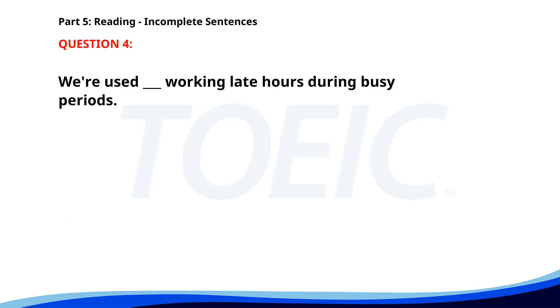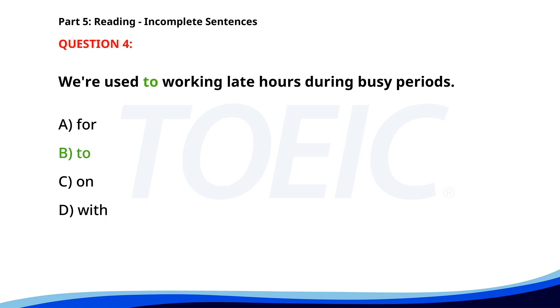Number 4. We're used ___ working late hours during busy periods. A. For. B. To. C. On. D. With. The correct answer is B. To.